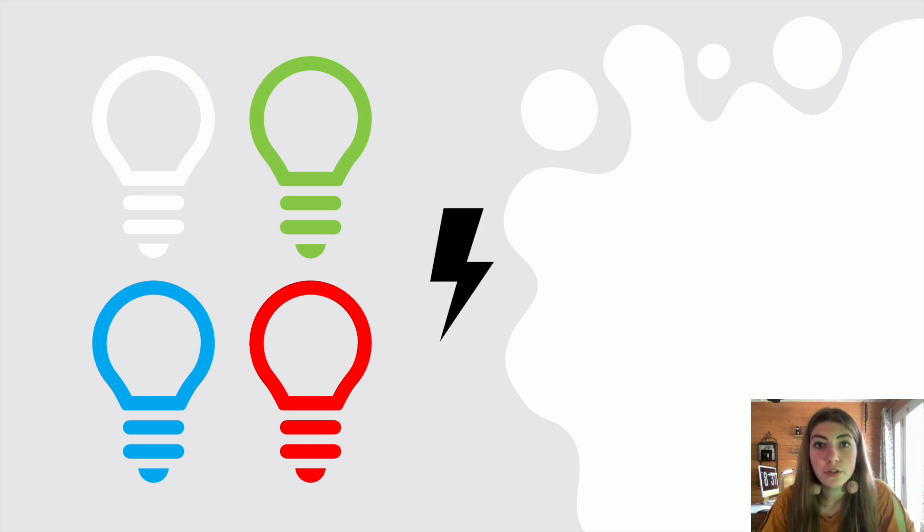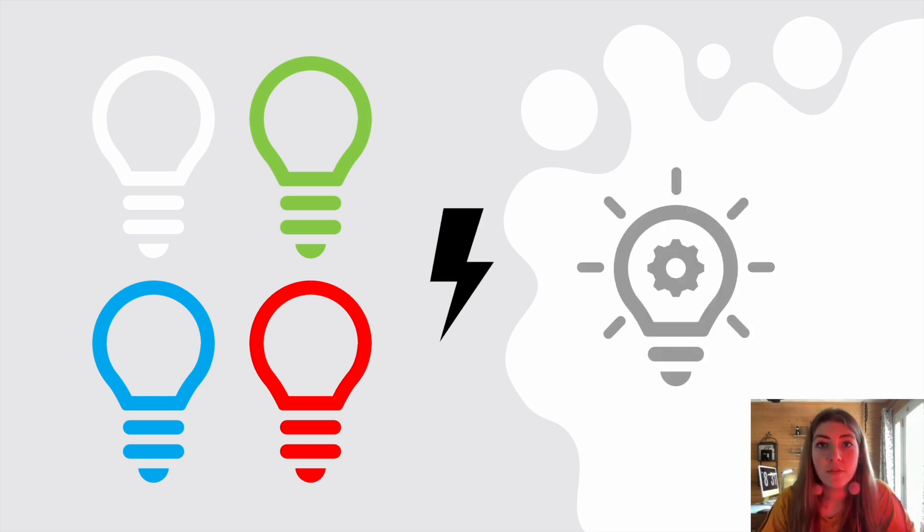We'll measure the wattage of each for two minutes to find out which light bulb is the most efficient or not.